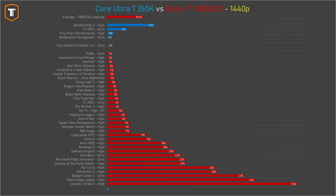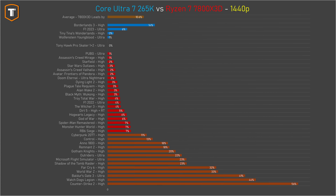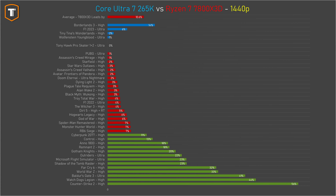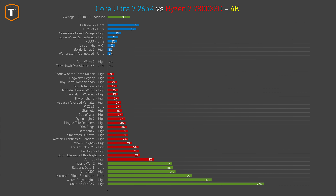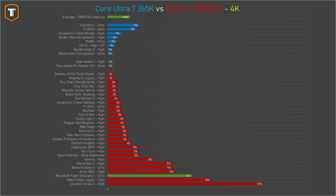Even at 1440p there are still really big differences between the two processors. The gap did shrink a little and there are more games with no meaningful difference, but it's still more than 10% on average, and 13 out of 40 games still show a gap of 10% or more in AMD's favor. At 4K native, things look a little more balanced with Intel picking up a few small wins, but AMD is still ahead in most titles and a gap of almost 4% on average at 4K is pretty high. Plus there are still 6 games with a gap of 10% or more, and if you game on a 4K monitor with upscaling, the internal resolution is 1080p or 1440p, so you'll still experience bigger differences regularly.